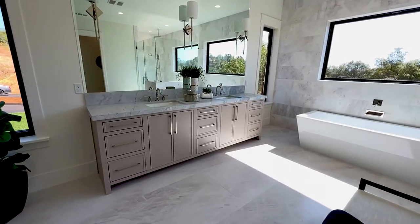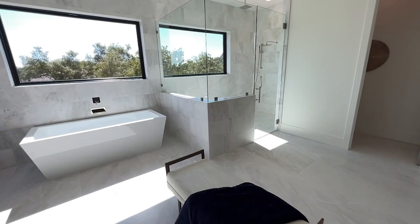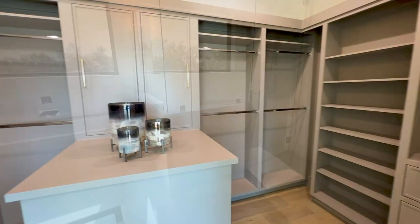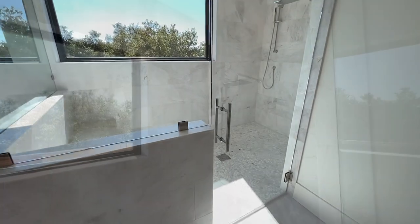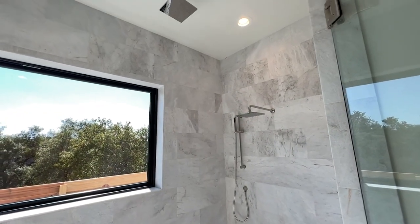Talk about a spacious bathroom. The primary bathroom has all the space you could need. Not to mention an amazing custom closet. And as you enter the shower, you have what feels like cobblestone on your feet and a rain shower head coming from the ceiling, which is my favorite.